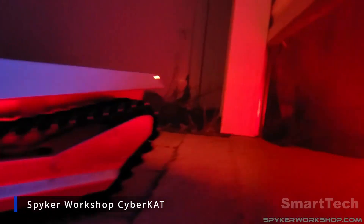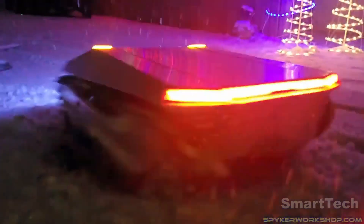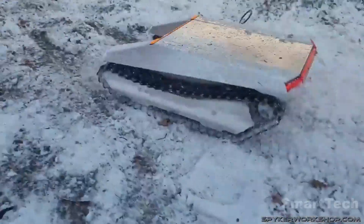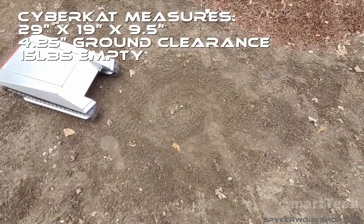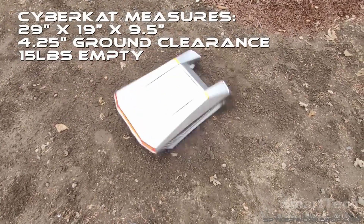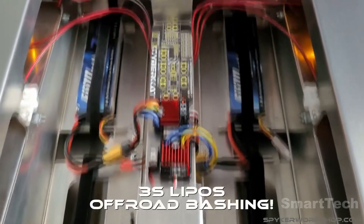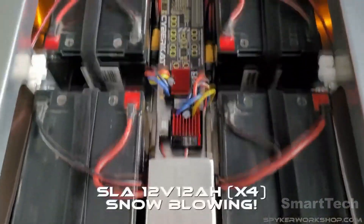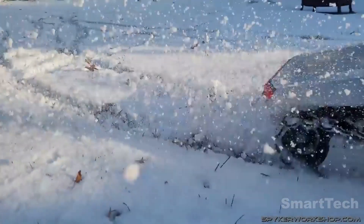Technology has made incredible leaps and bounds in recent years, and the global robot market is a testament to this — reaching $34 billion in 2019. One such model costs a mere $1,300 and can be adapted to a variety of tasks. Measuring 29 by 19 inches with 4.25 inches of ground clearance, it is spacious enough to fit four 12V 12Ah power batteries and can be connected to additional electronic equipment. The same company also sells an external snow blower kit — an excellent upgrade for the Cybercat.